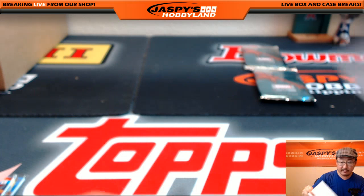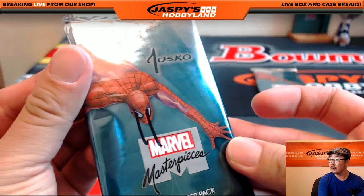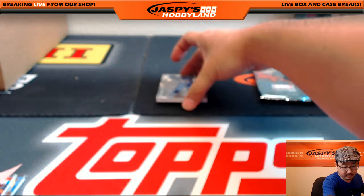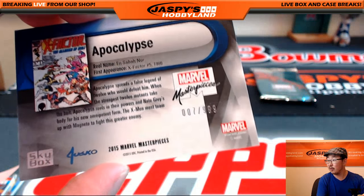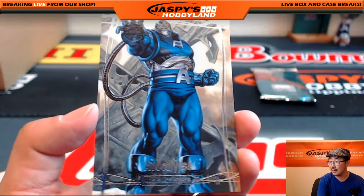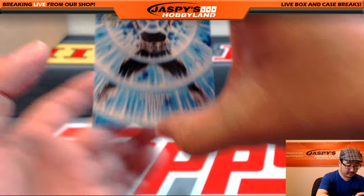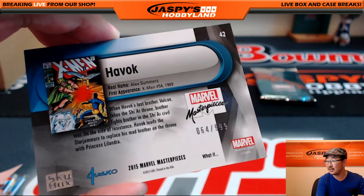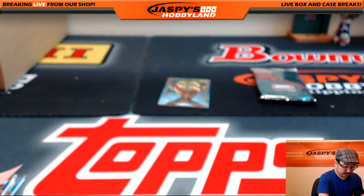Next up is Ronbo. Pack eleven for Ron. Good luck, Ron. We're going to start off with Apocalypse, number 007 out of 999. And Cyclops must die — that's Havok, wreaking Havoc on Cyclops, 64 out of 999. Nice. And last but not least is Blade.